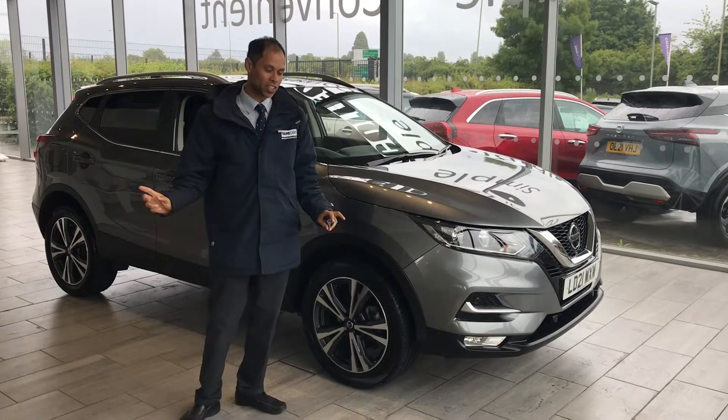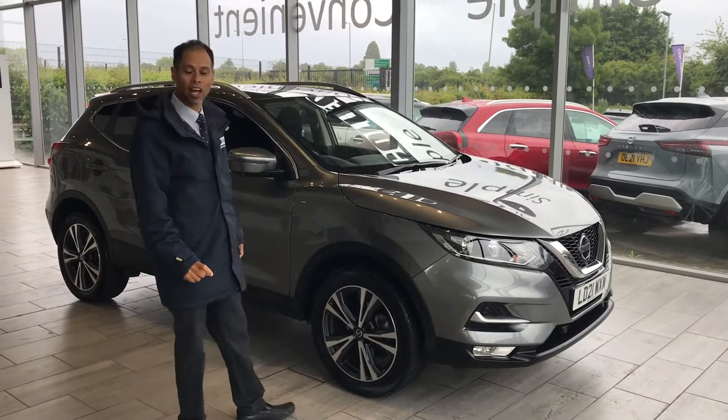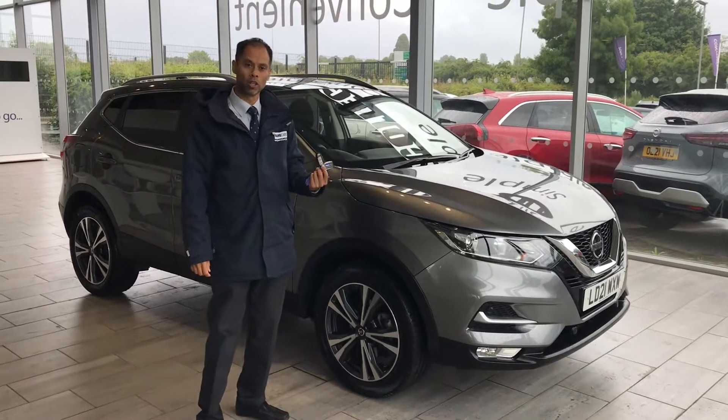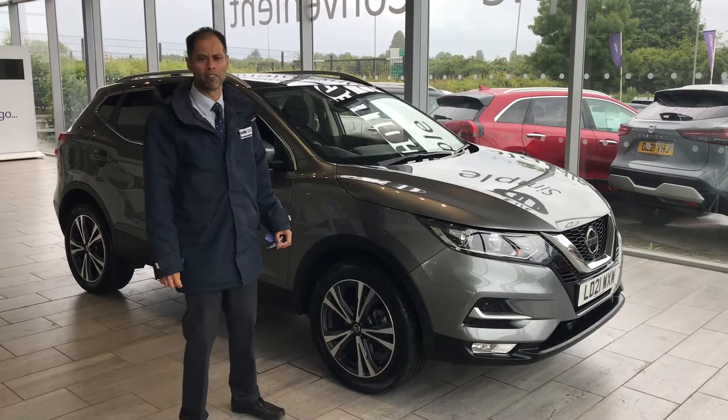Good afternoon, welcome to Thame Cars. Here we present you a stunning last of the old shape Nissan Qashqai. It's a 2021, 21 plate, done just over 9,000 miles.